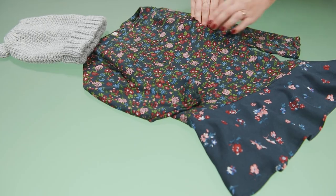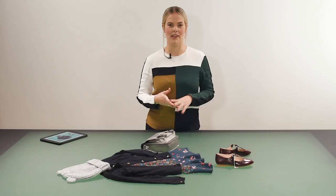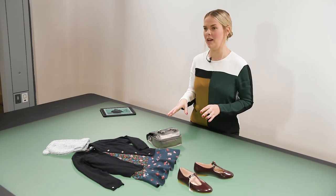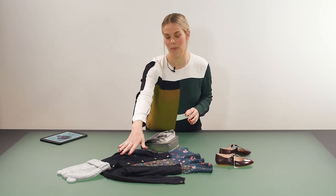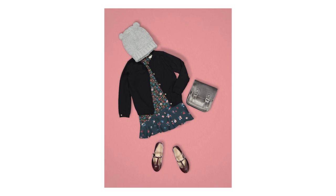Our next example is a kids outfit with a really cute dress and a cardigan, shoes, bag, and a beanie. With kids wear you can be really playful. It's really cute to overlap the items as well — here I've placed the beanie on top of the dress and cardigan just to give the outfit that extra bit of cuteness.